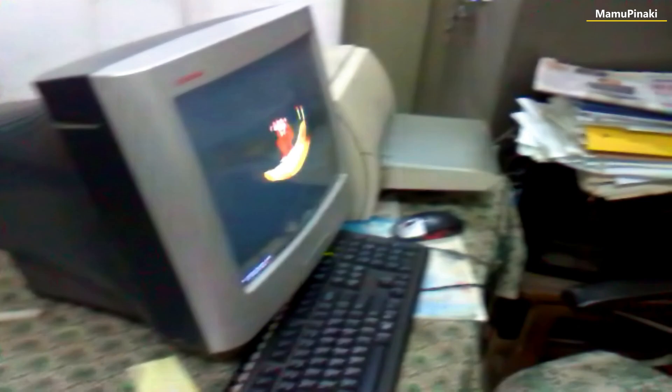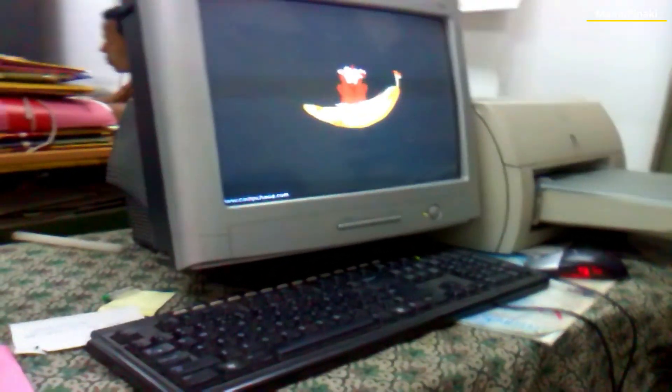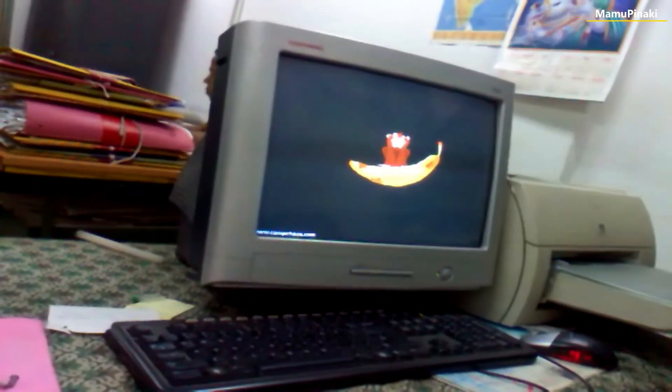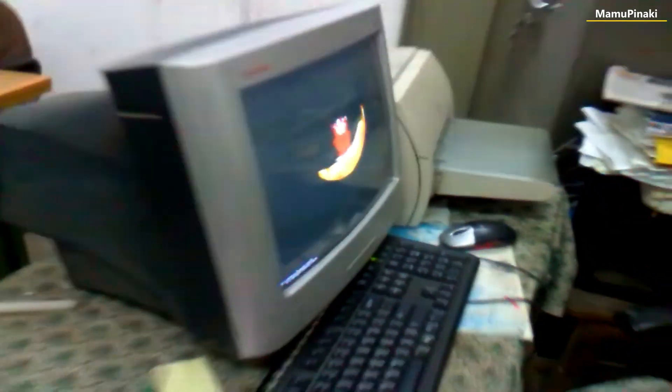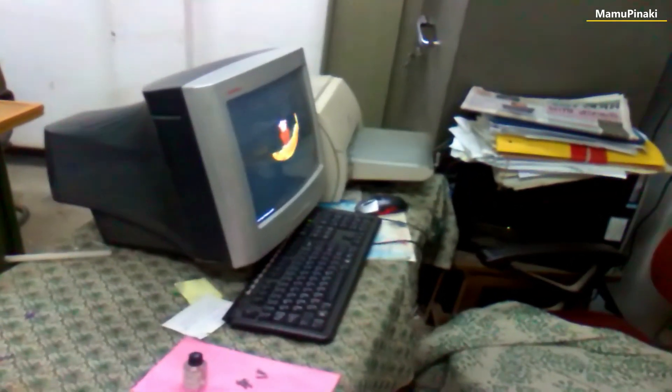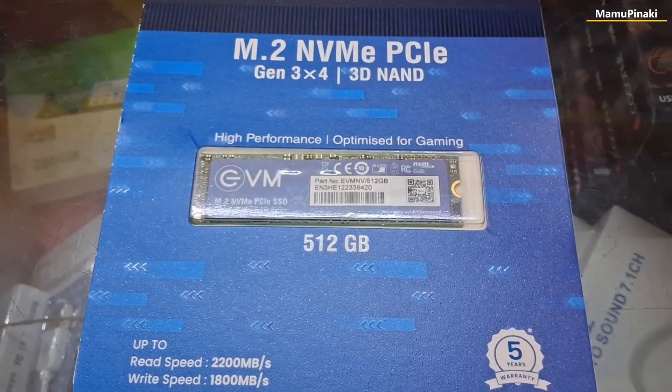As technology advanced, HDDs became smaller, faster, and had larger storage capacities. In 1953, IBM recognized the immediate application for what it termed a random access file, having high capacity and rapid random access at a relatively low cost.